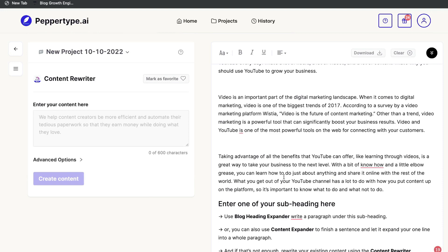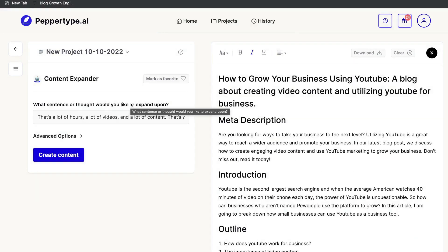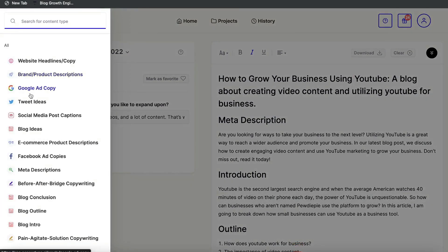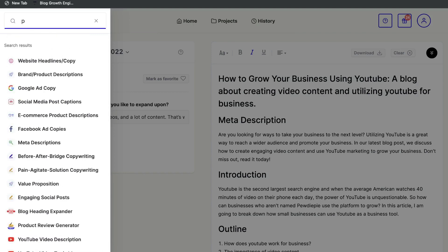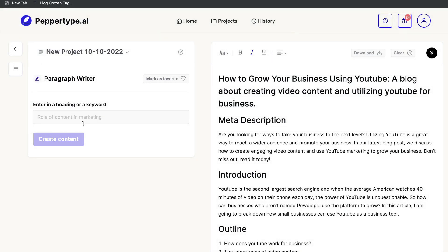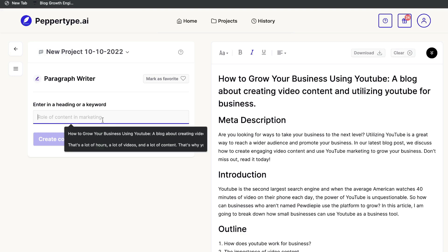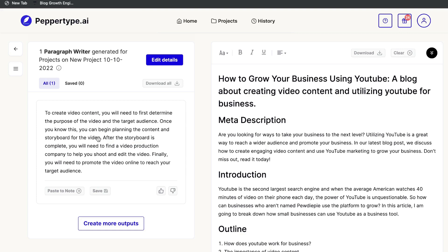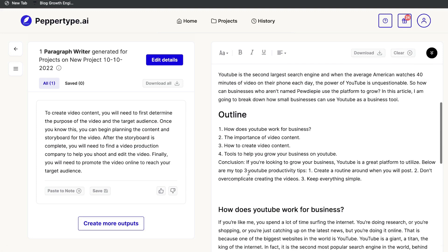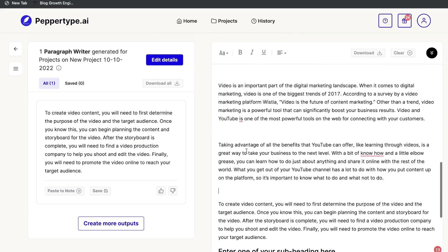If you want to combine other templates, click the hamburger menu on the left and access all templates. For a blog post, try the Paragraph Writer — enter your specific topic and the AI generates content based on it. For example, entering 'How to Create Video Content' gives: 'To create video content, you will need to first determine the purpose of the video and the target audience. Once you know this, you can begin planning the content and storyboard.' You'd then expand that with the Content Expander and repeat the process for each outline section.